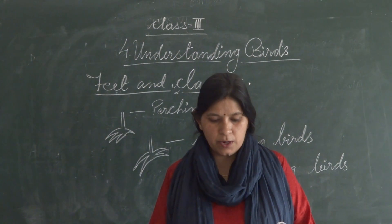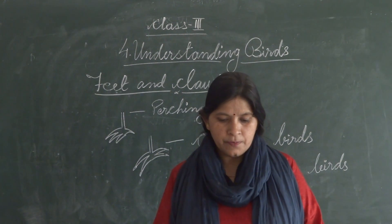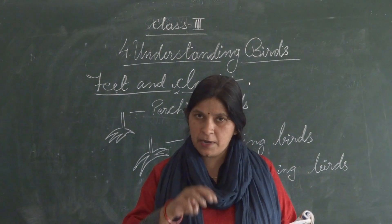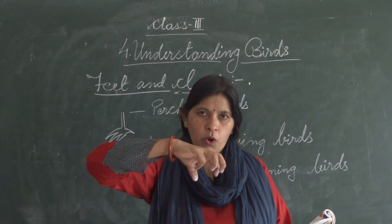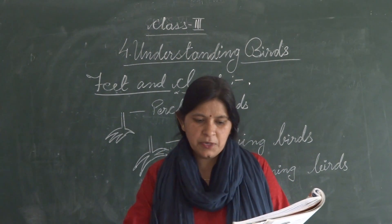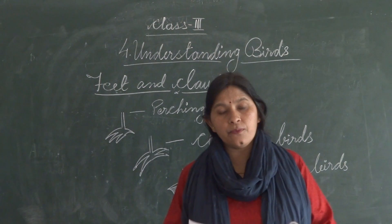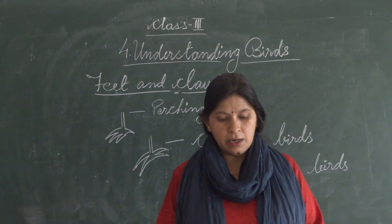Birds like dove, sparrow, parrot, and mynah have three toes in front and one toe at the back. They have three toes in front and one in back. They can grip branches. This act is called perching, and they can even sleep while perching without falling.